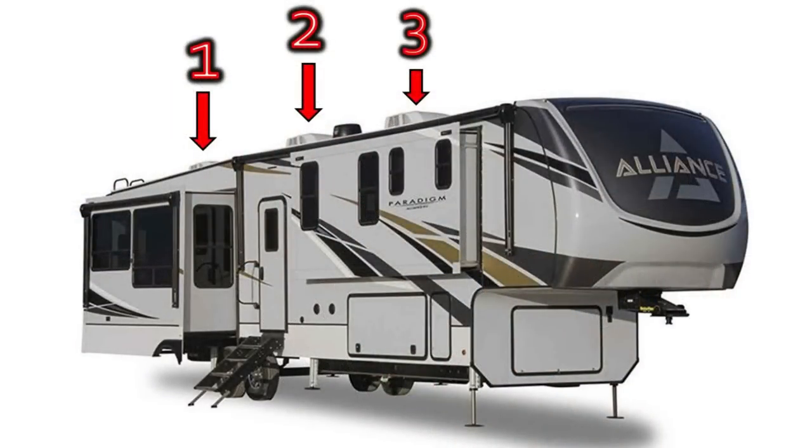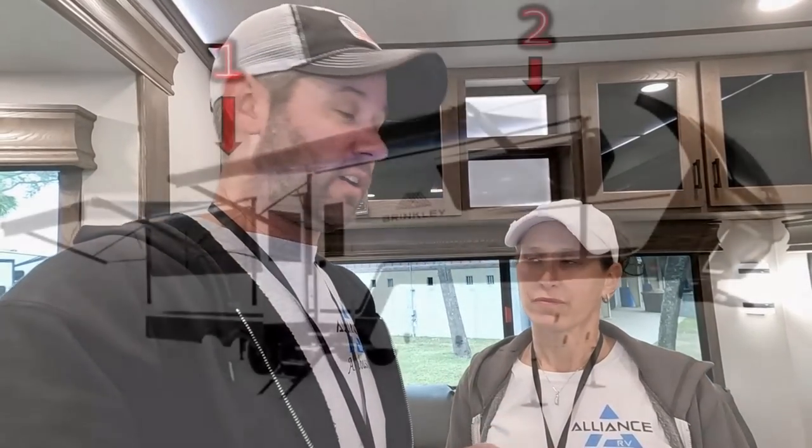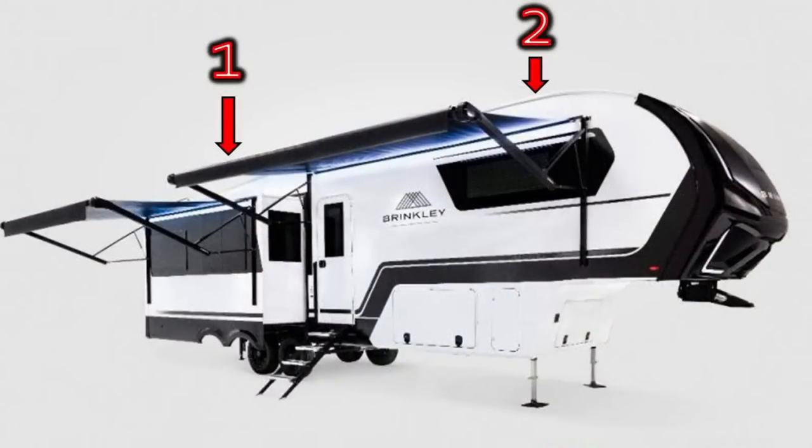One of the biggest things for us is the three air conditioners, which we didn't think was a big deal until we got one. Our last RV only had two air conditioners, and the Brinkley only has two — but the Alliance has three. When you're in Texas or Florida in the summertime, you want three. Brinkley originally started with just one air conditioner and prepped for a second, but sometimes two still isn't enough.